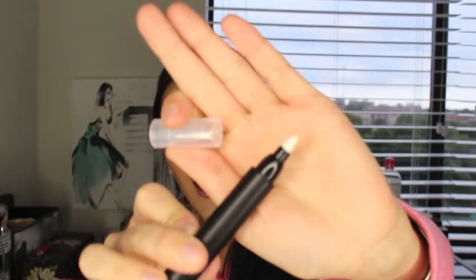Moving to Target, I got this ELF makeup remover pen. I got it because it has a pointed tip at the top, which makes it really easy to clean up detailed areas. I'm also terrible at winged eyeliner, so this will help. I tried the winged liner today but you probably won't be seeing much of it — it's just not my style.